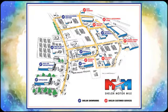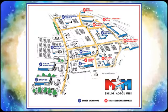Call, click or stop in. We're conveniently located at 200 Motor Lane in Christiansburg, Virginia.